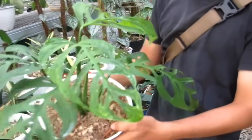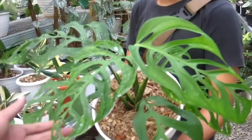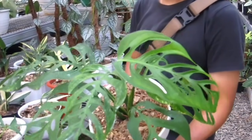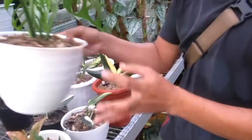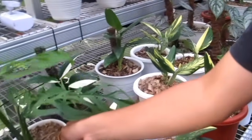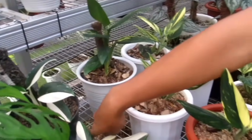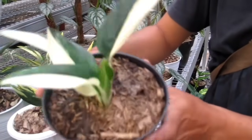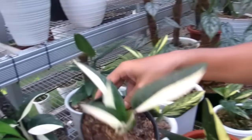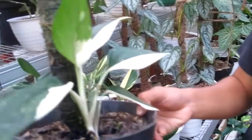Ini Esculeto. Monstera Esculeto berapa? Ini Rp2.500.000, udah kayak obliqua ya, pecahannya, daunnya gede banget. Lanjut kita ke Monstera lagi, Steliana. Ada variegata putih sama yellow. Kita ke yang putih dulu, berapa ini? Ini Rp300.000 masih nego untuk Steliana variegata putih. Yang ini Rp350.000.